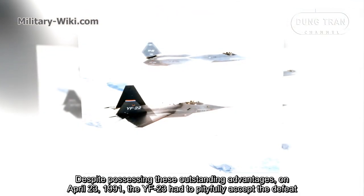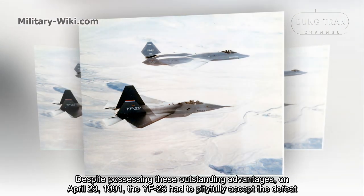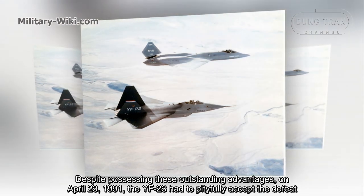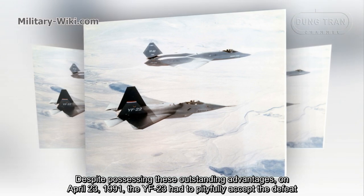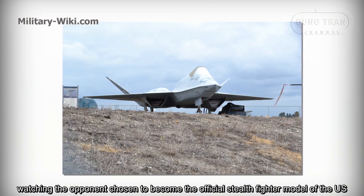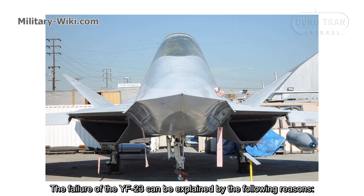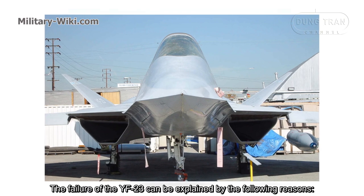Despite possessing these outstanding advantages, on April 23, 1991, the YF-23 had to accept defeat, watching its opponent be chosen as the official stealth fighter model of the US. The failure of the YF-23 can be explained by the following reasons.